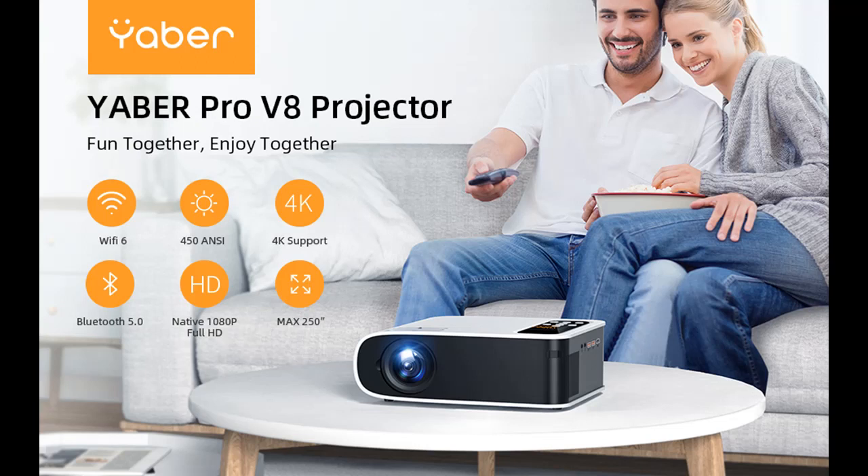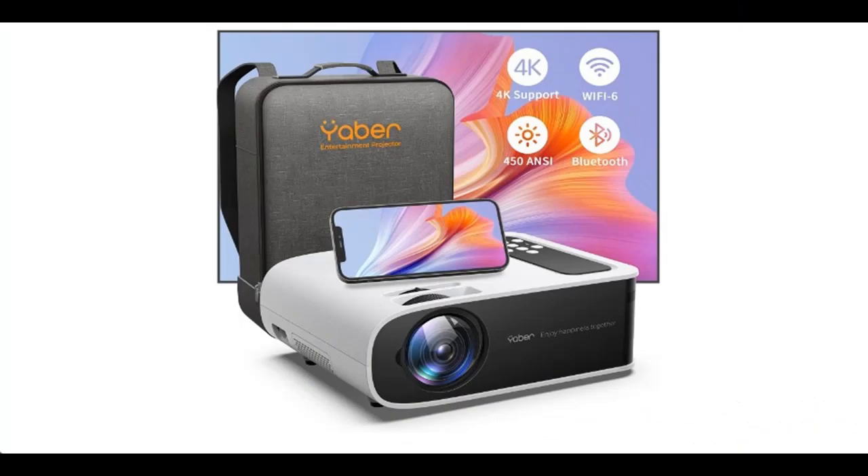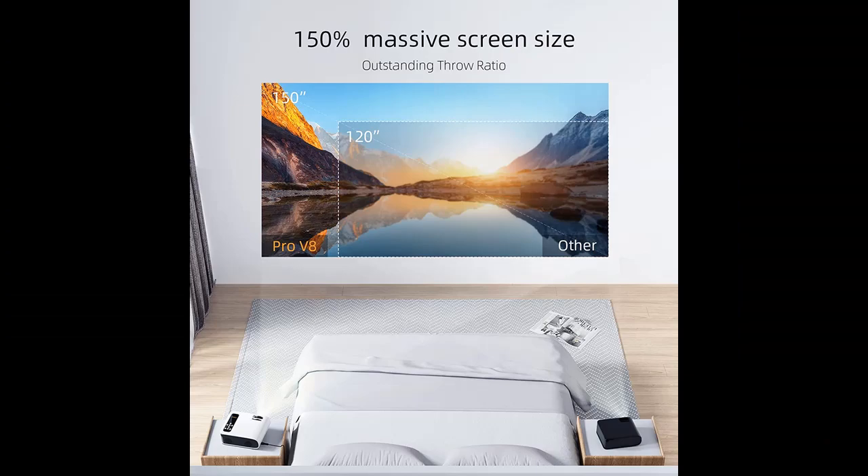Features highlight and overview summary of the Yabber Pro V8: 450 ANSI Lumen, 1080p HD Projector, supported 4K, 4P-4D Keystone Correction, minus 50% zoom. Home and outdoor projector for PS16, TV Stick, Android, and iOS.